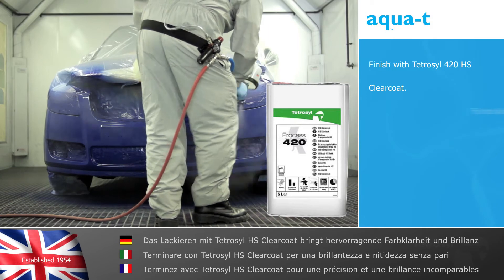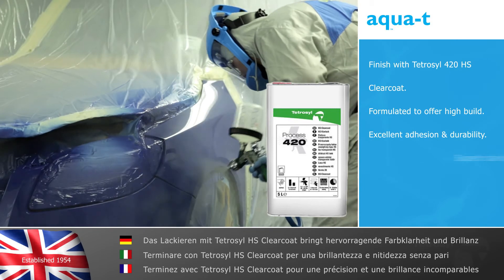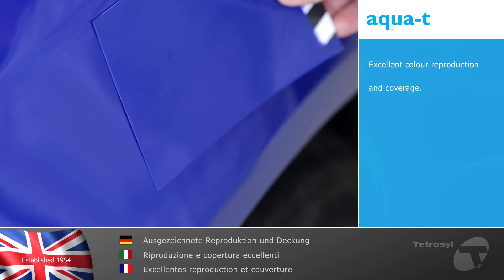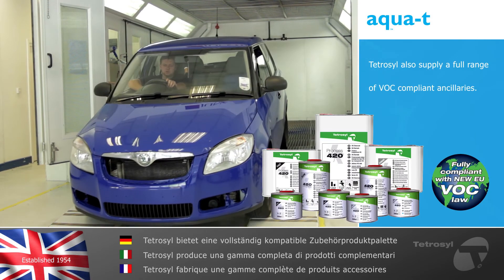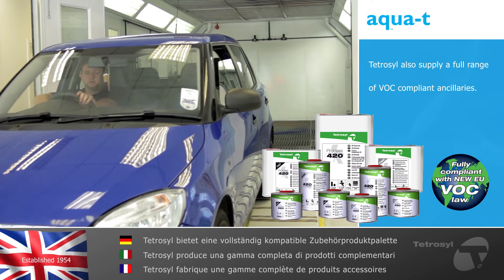To complete and enhance the color finish with Tetrasil 420 HS clear coat, available from our ancillaries range. Clear coat is formulated to offer high build, excellent adhesion and durability, allowing the base color to shine through with superb clarity and brilliance. As you can see, the results show excellent color reproduction and coverage. Tetrasil also supplies a full range of VOC compliant ancillaries to complement our AquaTea color based tinters.